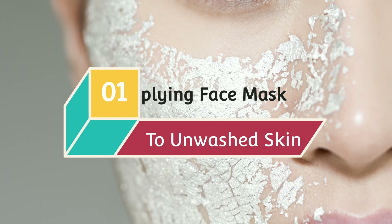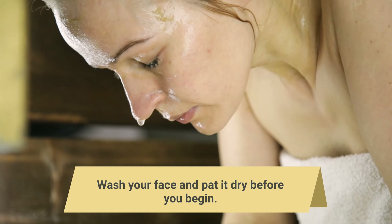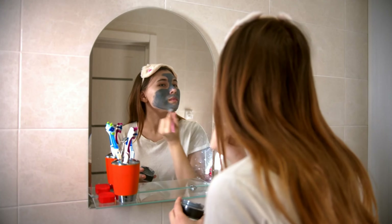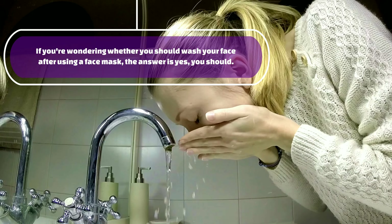Mistake 1: Applying face mask to unwashed skin. You should apply a face mask on clean, dry skin, so be sure to wash your face and pat it dry before you begin. Otherwise, you can be covering bacteria and grime with a face mask. So if you're wondering whether you should wash your face after using a face mask, the answer is yes, you should.